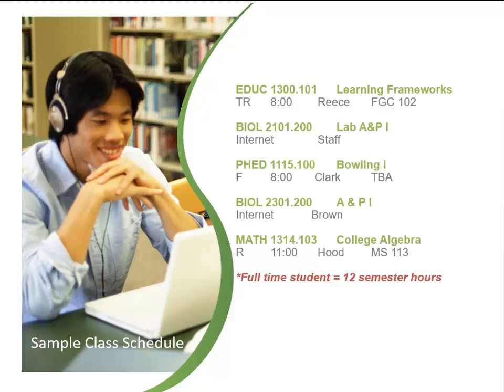The last name of the course instructor is listed. If the schedule states Staff, the instructor has not yet been assigned to the course. The class location is listed — the letters and numbers indicate the building the class is in and the room where the class meets.